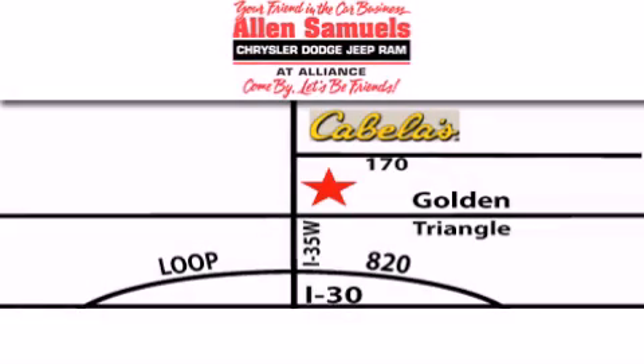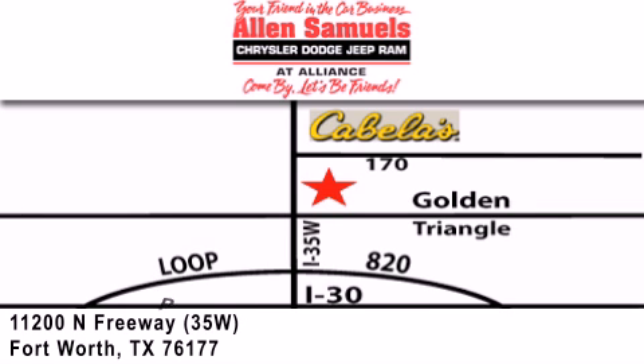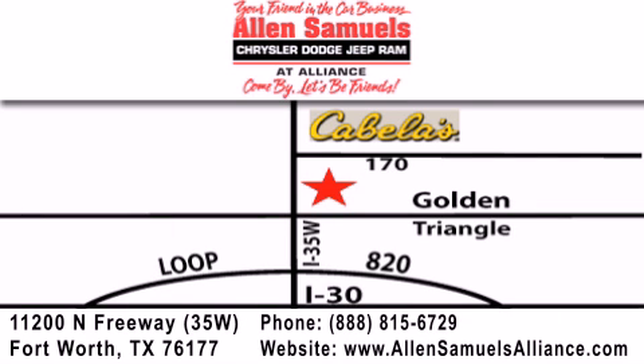Allen Samuels Chrysler Jeep Dodge Alliance is located at 11200 North Freeway in Fort Worth, just south of Cabela's at the Golden Triangle Exit off 35 West. Our goal is to exceed all of your expectations to ensure that you'll return for future visits.